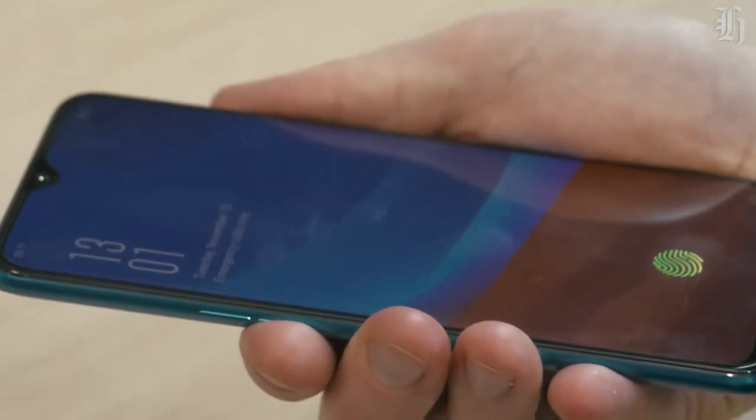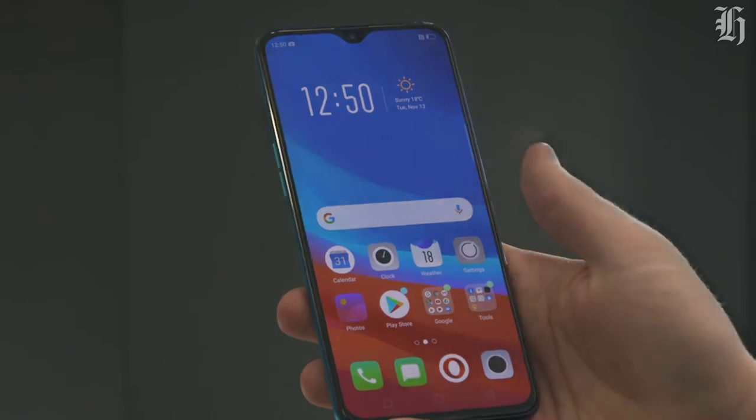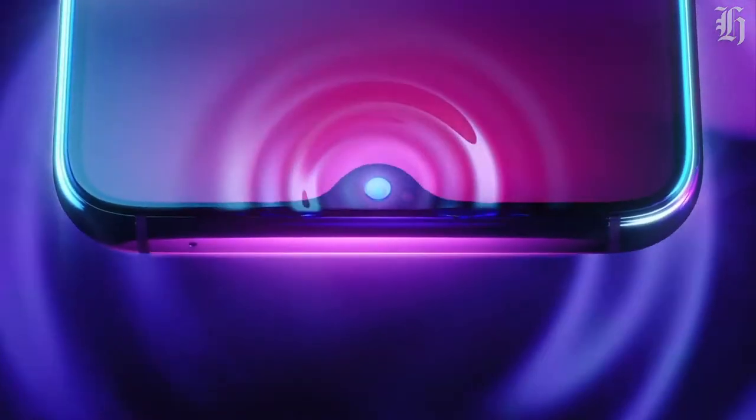The race to having a truly all-display phone has forced companies to place an ugly notch at the top of their devices to make space for the camera and sensors. Most look terrible, but the R17 Pro's minimalist teardrop notch is the best implementation I have seen.